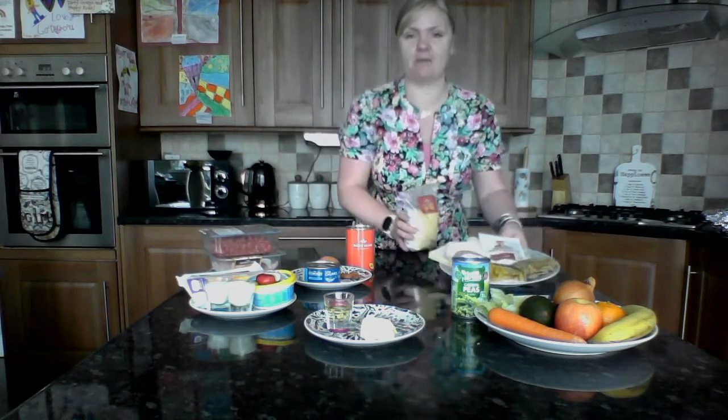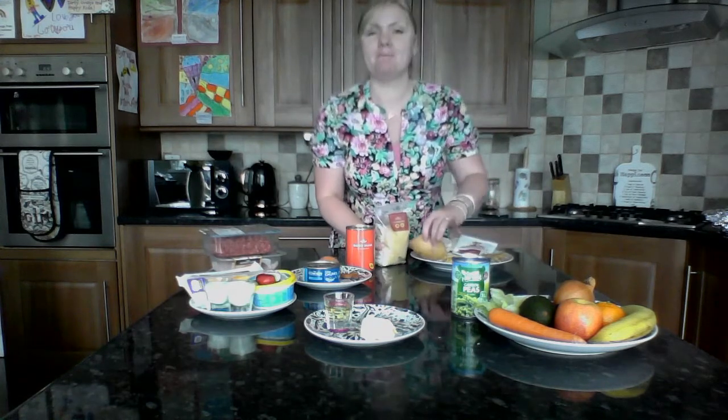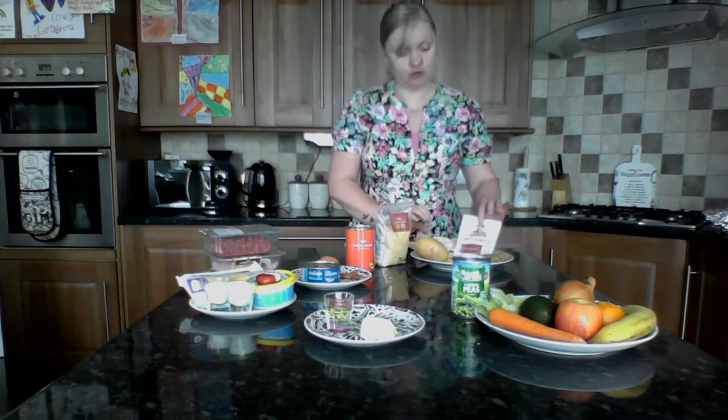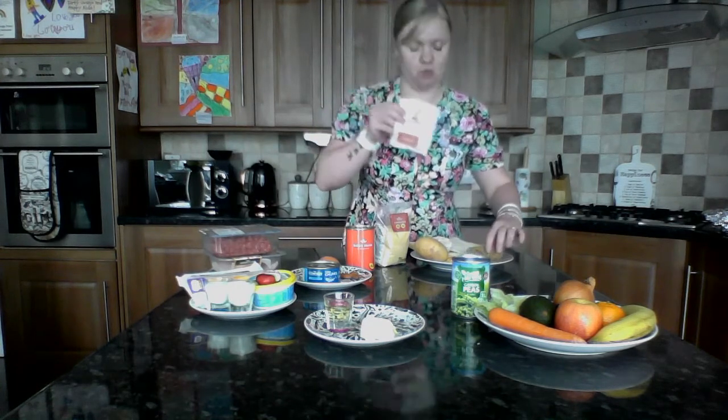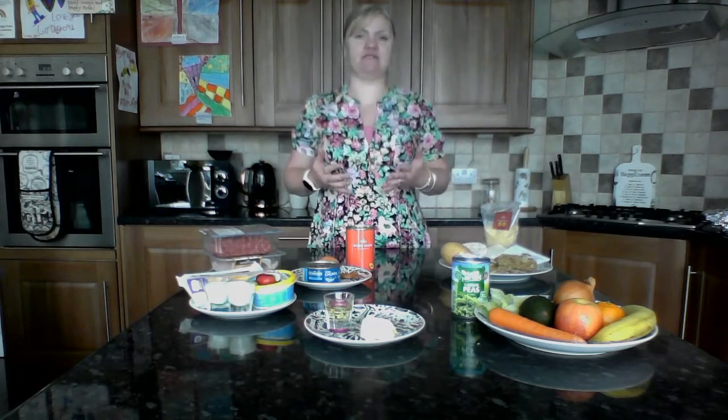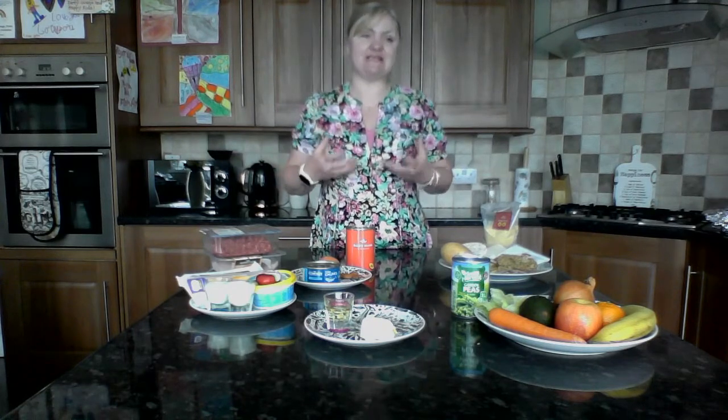So first of all we've got carbohydrates here. I've got things like couscous, potatoes, pasta, rice, whole grain cereals like porridge and Weetabix. Now carbohydrates give us our energy and often a slow release of energy, so that when we are out and about in our day and we're using a lot of energy, it releases the energy from the foods that we've been eating to keep us going for longer.